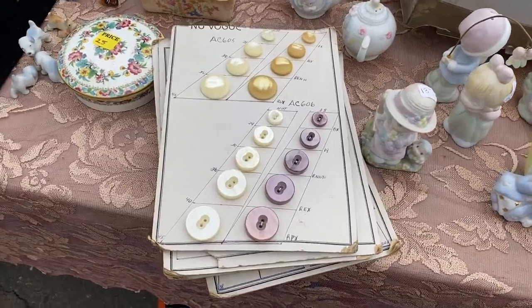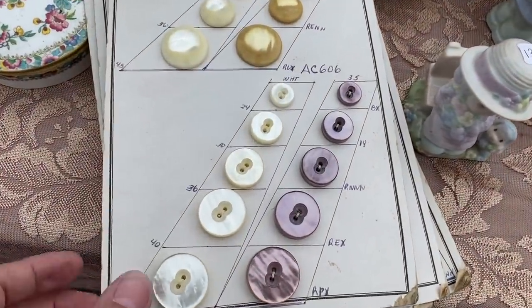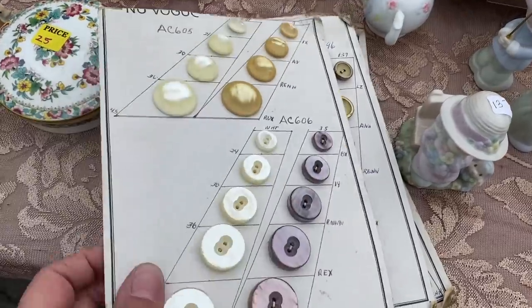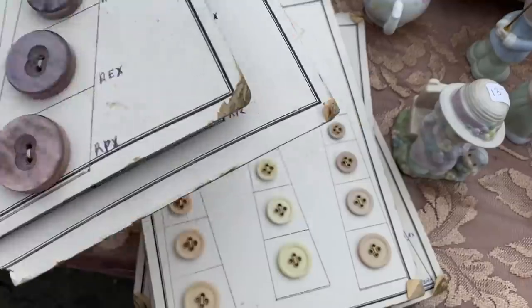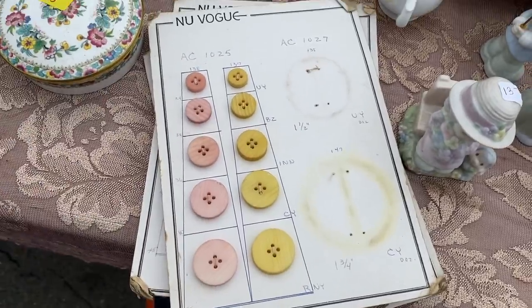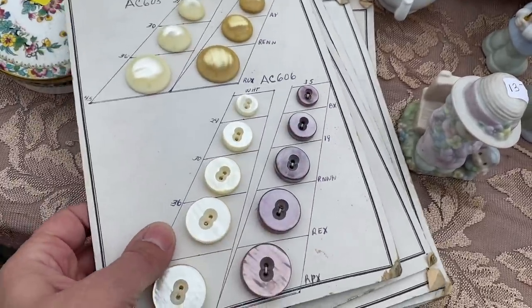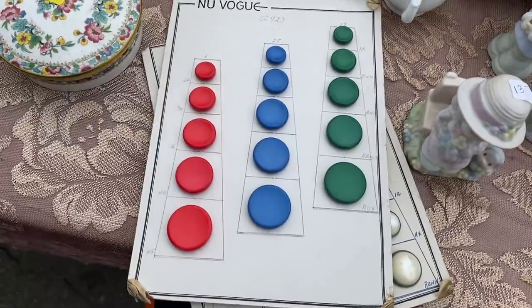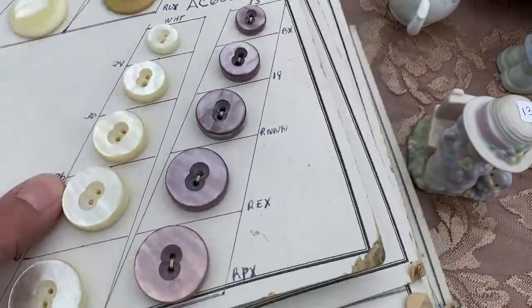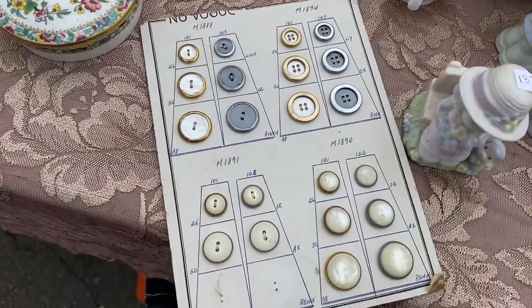So I bought a tin of buttons and I pulled out the costuming ones for all of them.